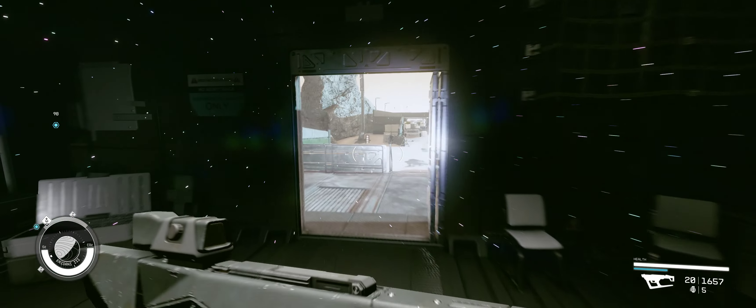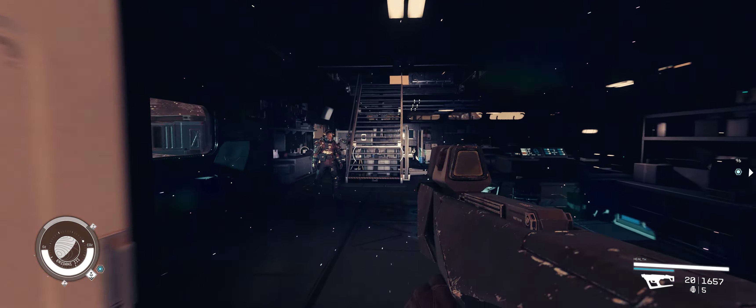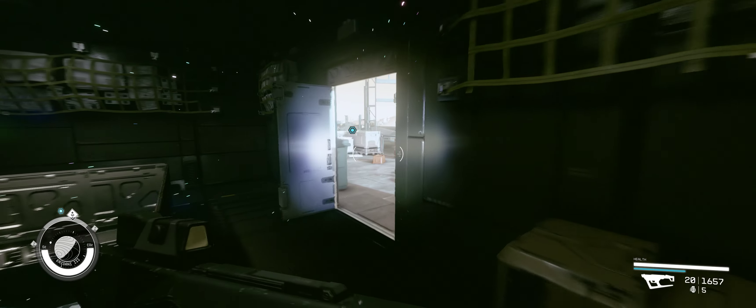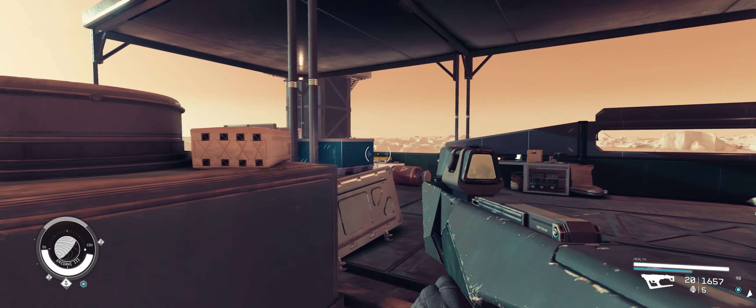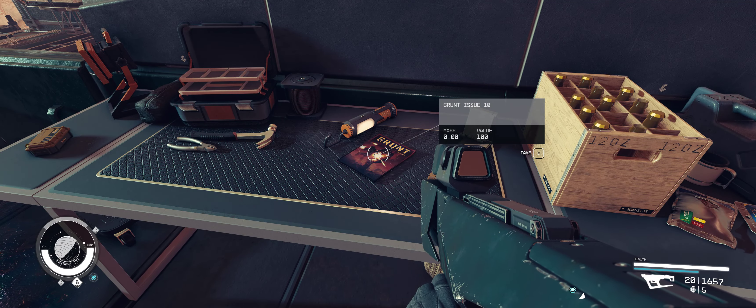We're going to go into this main building here. As soon as you enter the forgotten military base office number one, head upstairs and then out to the balcony. Come around here, up these stairs to the very top of this building, and on this workbench here you're going to find Grunt Issue number 10.